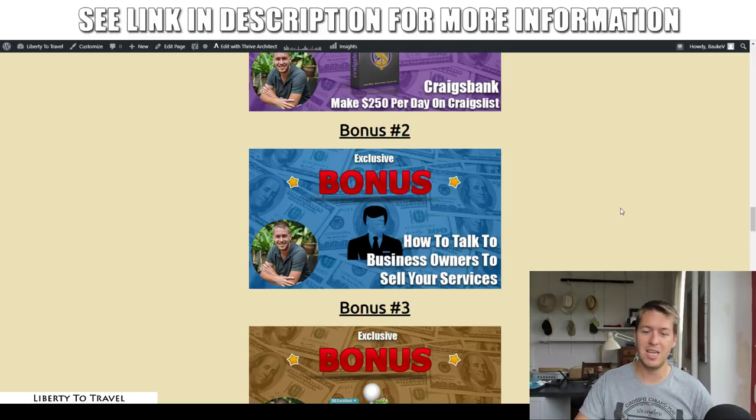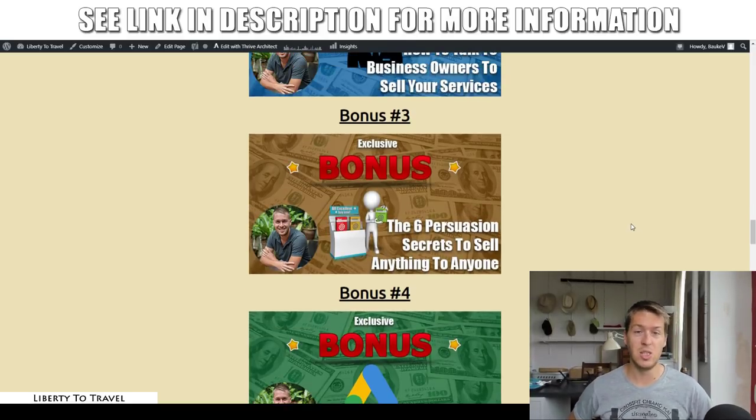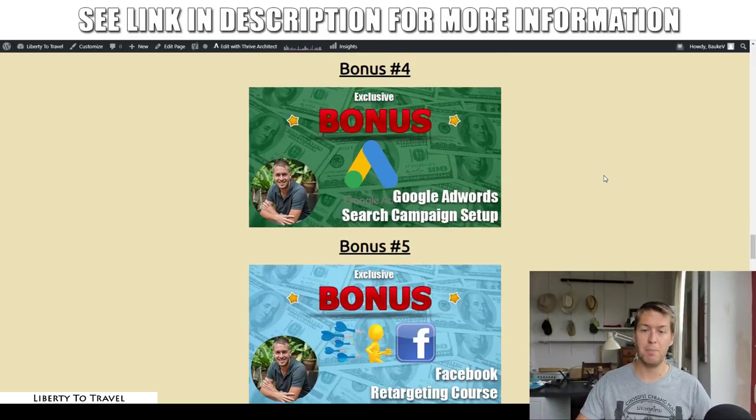Bonus number three: the six persuasion secrets to sell anything to anyone. In this bonus I go into detail on the persuasion secrets you should be using in all of your sales material — whether it's the material you use to sell your own services to clients, or the material you create for your clients to sell their services to their customers. You don't have to use all of them all the time, but if you sprinkle them in throughout your material you will see massive improvements in conversion rates.